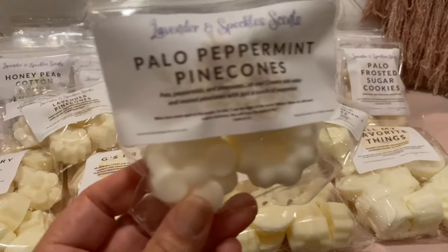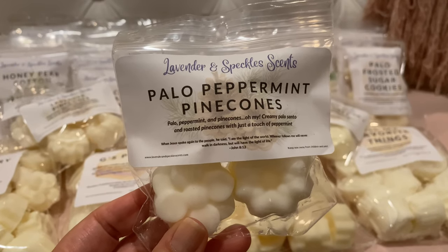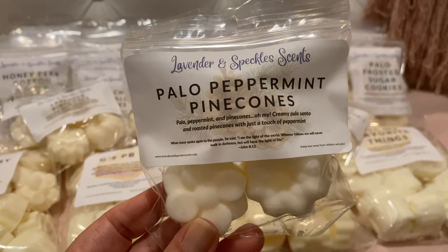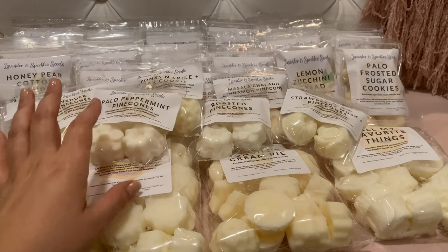Palo Peppermint Pine Cone — palo santo, peppermint, and pine cones. Creamy palo santo and roasted pine cones with just a touch of peppermint. The peppermint is not strong in here at all — unlike that other peppermint blend. It's just a good blend of all three. Really really really good. Excited for that one.